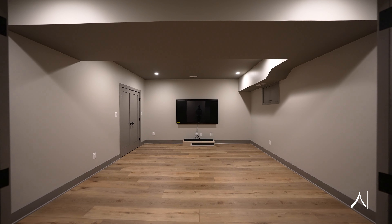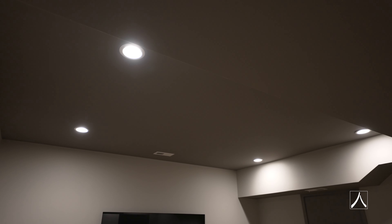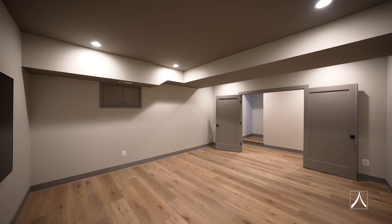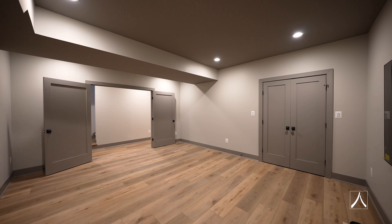Here we are downstairs in the basement in the theater room. It's not fully outfitted yet, but this was another must-have for our client. He's a movie buff and he wanted a theater room that was quiet, out of the way, and that he could totally black out. And that's what we've created for him down here in the basement.